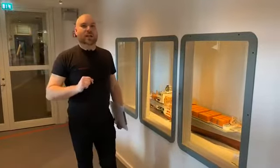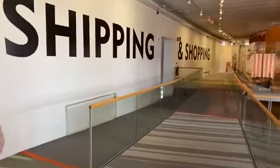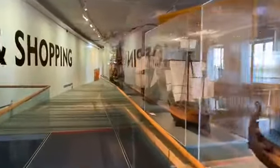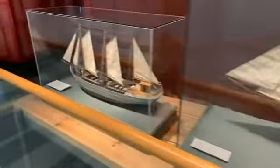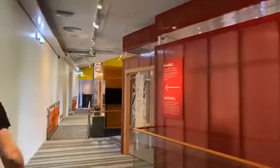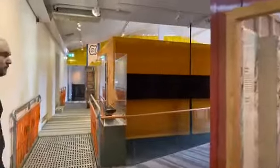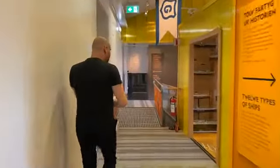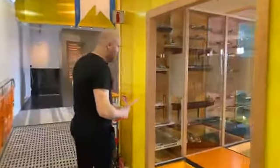Vi går vidare i Shipping & Shopping-utställningen. Hela utställningen är lite byggd så att containrar finns här hela vägen som man kan gå in i. Inne i de här containrarna är det ett typ av miniutställningar. Ska vi ta en fråga på vägen? Steven Lundin undrar: lastar man fartyg med lastrobotar på samma sätt som man hanterar automatlager idag?